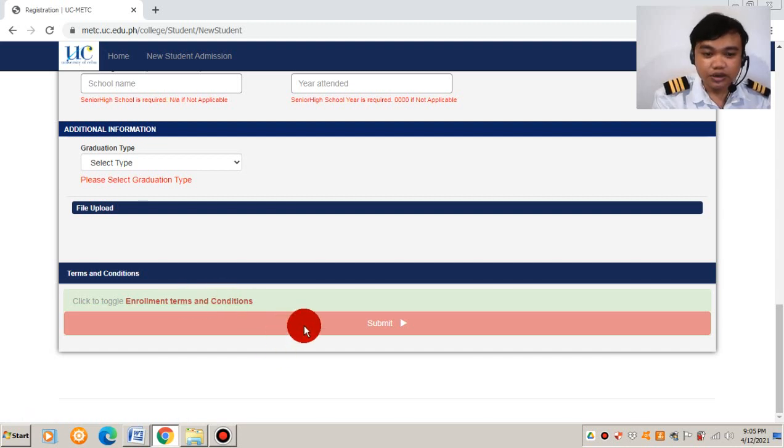To the administration of University of Cebu — on behalf of the administration, I heartily welcome new cadets to our university. I hope that together we will make your dreams come true. Thank you.